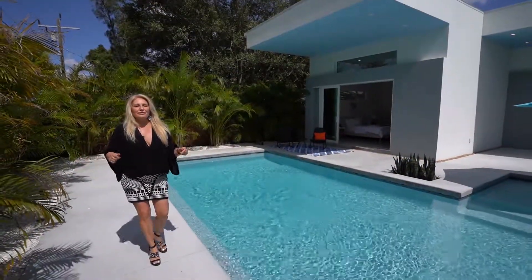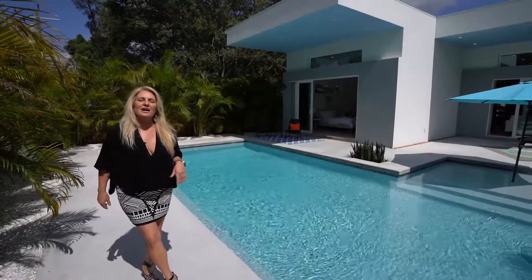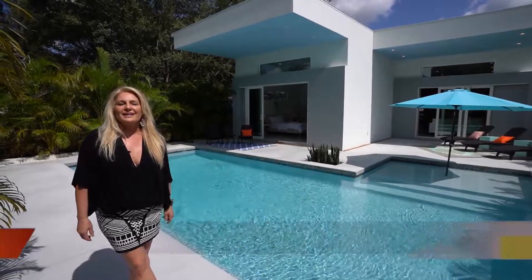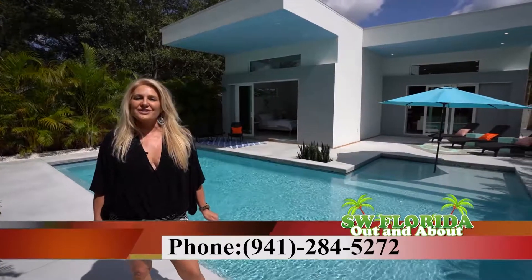Thank you so much for viewing this beautiful brand new build property. It is available for nine hundred and fifty thousand dollars. My name is Mercedes Georgie with Courtyard Modern, and you can call me at 941-284-5272.